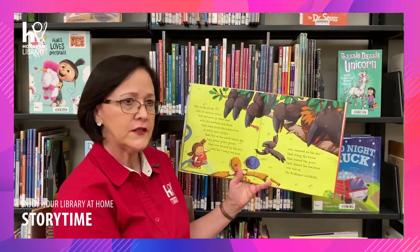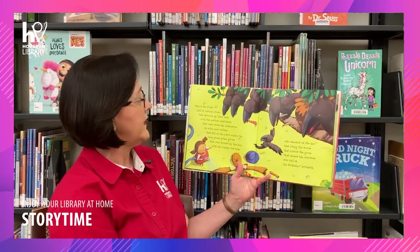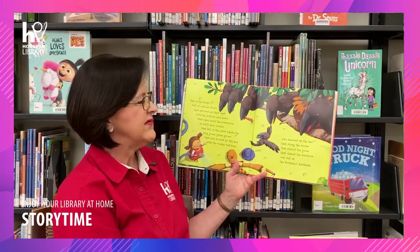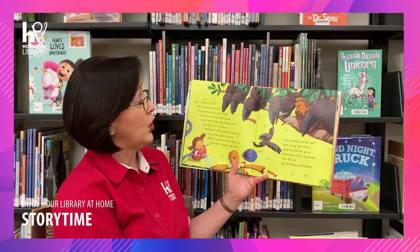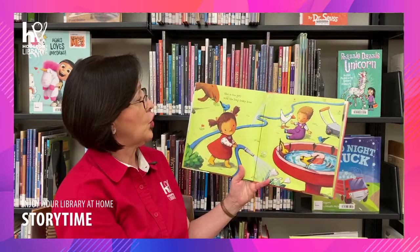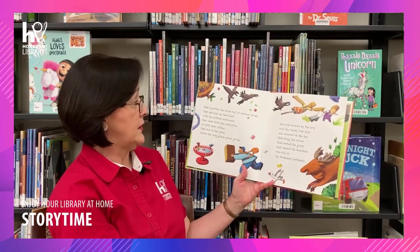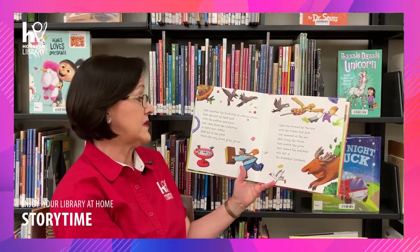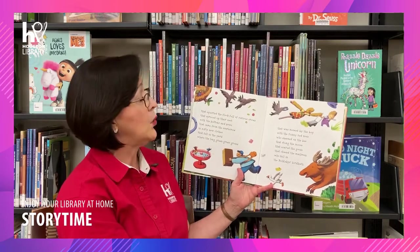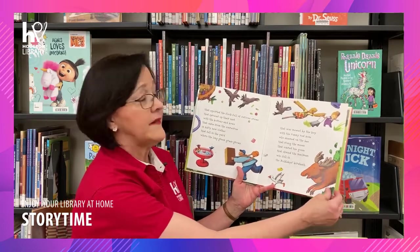This is the flock full of curious crows that spruced up their nest with the buttons and bows that came from the scarecrow in nifty new clothes that fell in the yard where the long green grass grows that was mowed by the boy with the runny red nose who sneezed on the bee that stung the moose that scared the goose that chased the mailman who fell in the Bickleby's Birdbath. This is the girl with the long leaky hose that squirted the flock of curious crows that spruced up their nest with the buttons and bows that came from the scarecrow in nifty new clothes that fell in the yard where the long green grass grows that was mowed by the boy with the runny red nose who sneezed on the bee that stung the moose that scared the goose that chased the mailman who fell in the Bickleby's Birdbath.